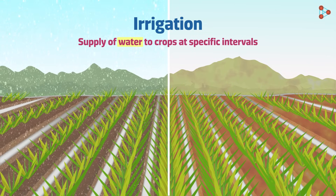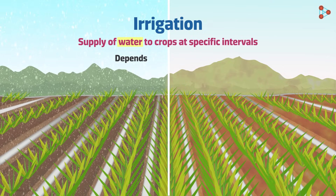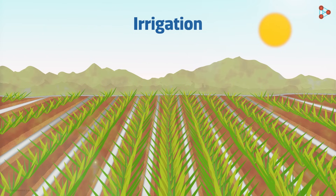Do you know what irrigation depends on? It depends on the soil type. And what will the frequency of irrigation depend on? It does depend on the season.